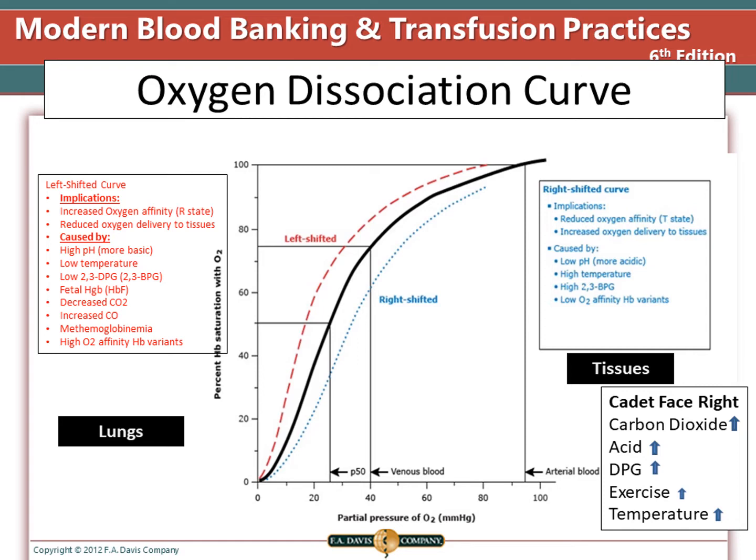A left shift is caused by high pH, low temperature, low 2,3-DPG, decreased CO2, and in fetal hemoglobin, which allows it to pull oxygen from the mother's hemoglobin. A high level of carbon monoxide will also cause hemoglobin to hold on to oxygen and not release it. Methemoglobinemia will also not allow oxygen release. Some hemoglobin variants will also hold oxygen tighter.